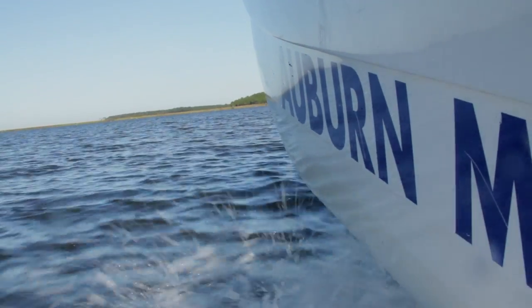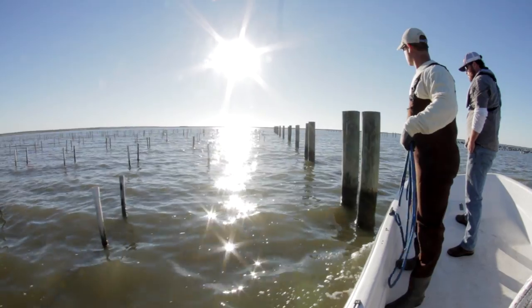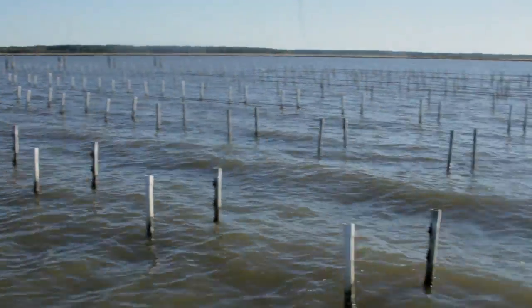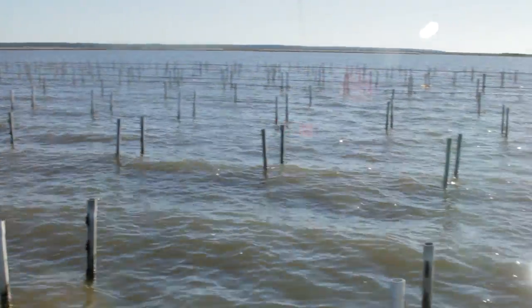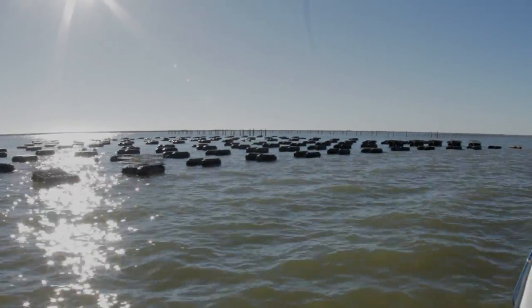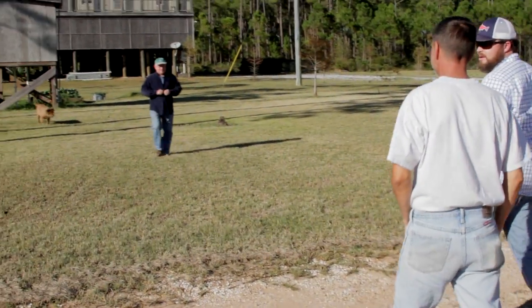We call this off-bottom oyster farming. This is where you're taking oysters from a hatchery — hatchery seed we call them — and you're putting them in some type of basket or bag and raising them. Back in 2009 we had some folks interested in it but nobody had started a farm, so we started working with one of the folks out here over in Grand Bay.